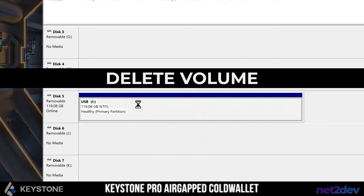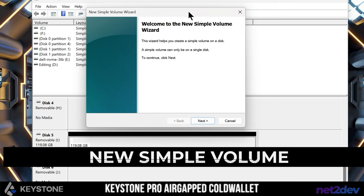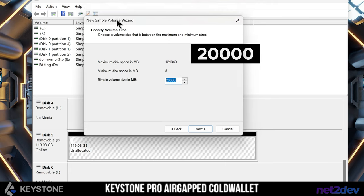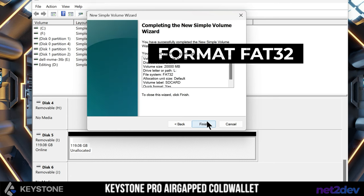The volume has been deleted. Now we are going to create one new simple volume. Here's where we have to change the size — we're going to configure 20 gigs, so it's going to be 20,000 MB. The update file is very small so we should be fine. Make sure we lower the volume to at least 20 gigs. Click next and we'll assign a drive letter. Now if we look — there we go — we can format this in FAT32. Call this SD card, select FAT32, and finish. Boom — now we have the SD card ready.